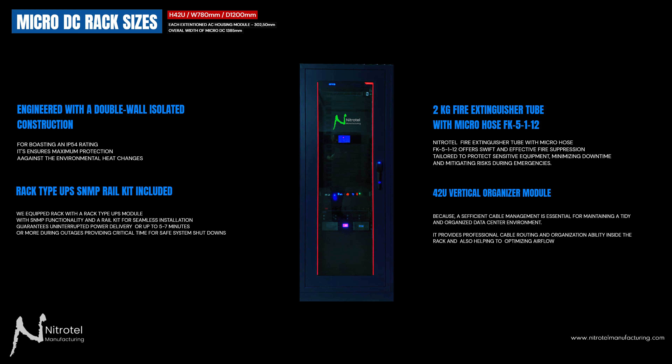A 42U vertical organizer module is installed at the left and right sides, because sufficient cable management is essential for maintaining a tidy and organized data center environment. It provides professional cable routing and organization inside the rack, also helping to optimize airflow.